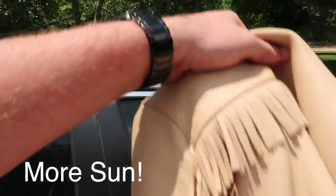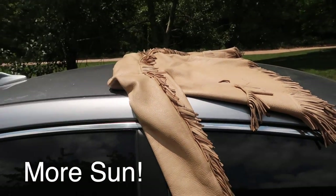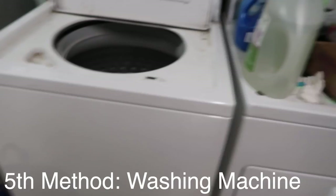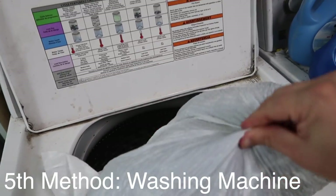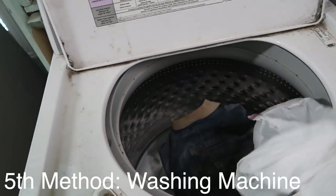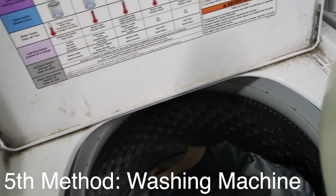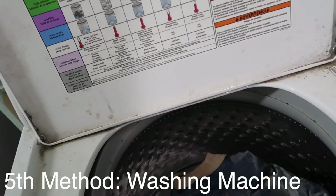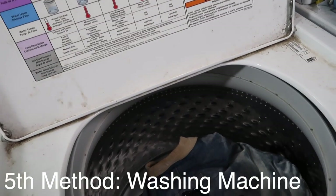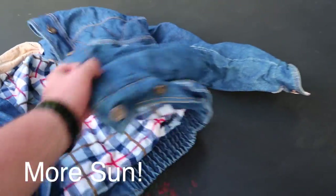Now we have washed the jacket and we're going to put it out in the sun again to dry out and continue the sun cleaning process. Now for the denim jacket — we've had it sitting for about 24 hours now. We're going to take it out and put it in the wash and let it run through a cycle. We're going to add a little bit of detergent. It's probably best to let it wash by itself because this one is the very smokiest of all of them. Once we're done, we're going to dry it in the sun to continue to get some of that smoke out.